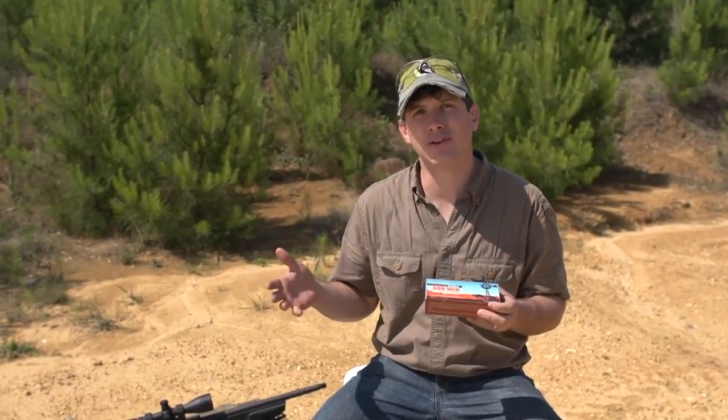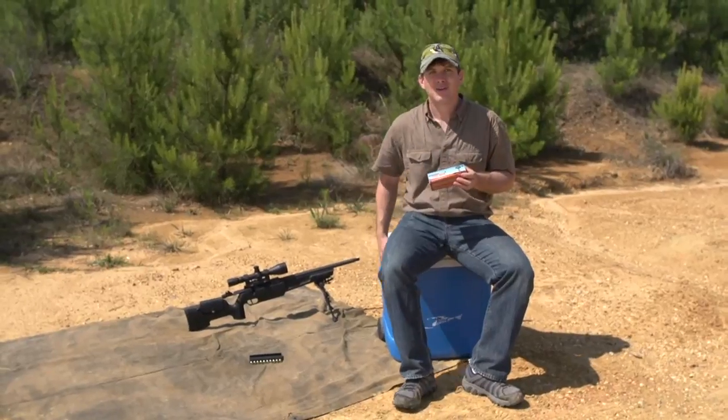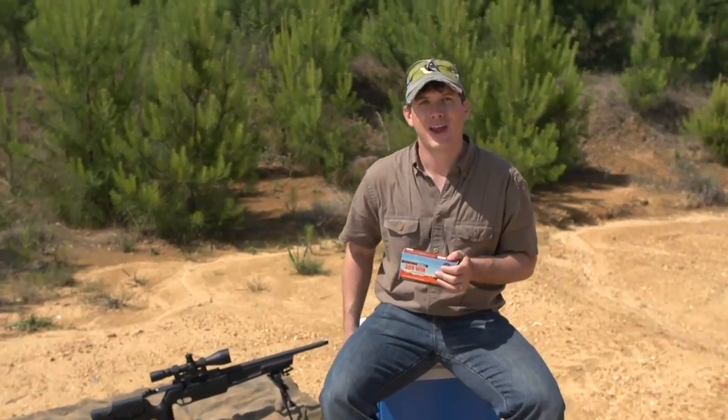So we thought we'd set up a little test of our own and try this out. We're not going to microwave the ammo, but we did put it out here in the hot sun for a while, and we've got some on ice in the cooler. We're going to shoot this on target and see if we can get hits with the hot stuff and the cold stuff.